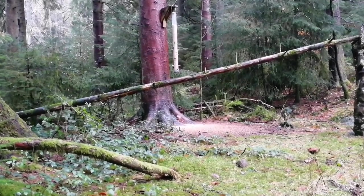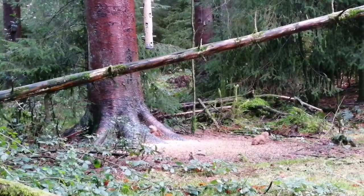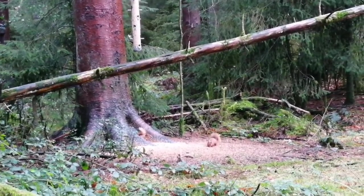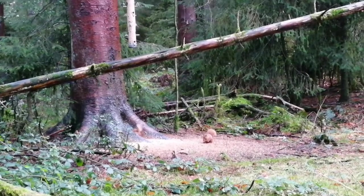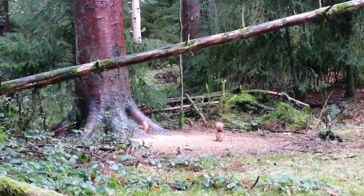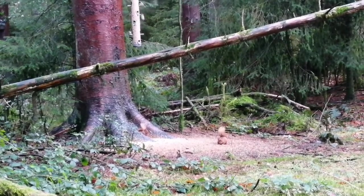In the wintertime, red squirrels' coats get darker in colour, and their ear tufts even grow longer. But these guys also need to be careful, because they do have natural predators. These are things like pine martens, stoats, owls, buzzards, foxes, and sometimes, on rare occasions, even cats and dogs can attack them.